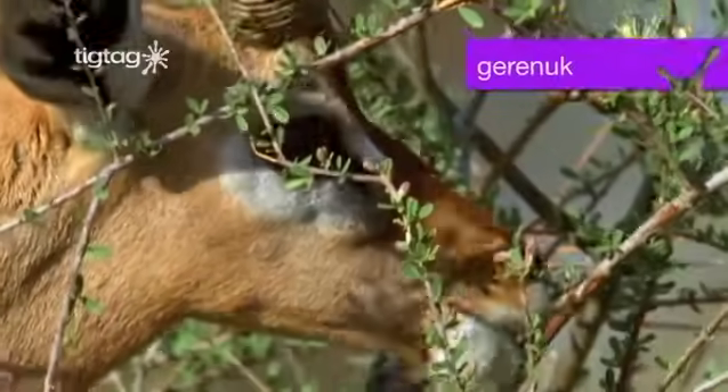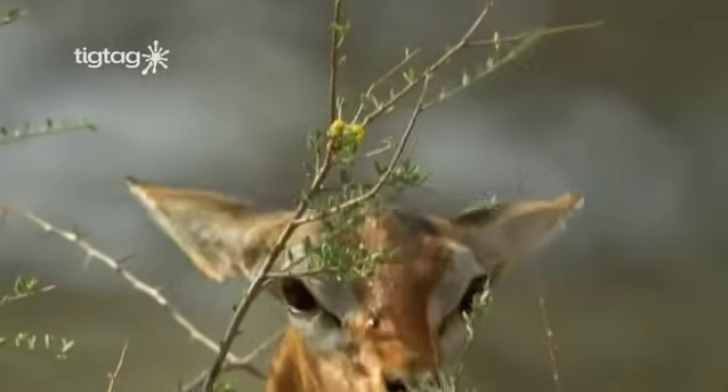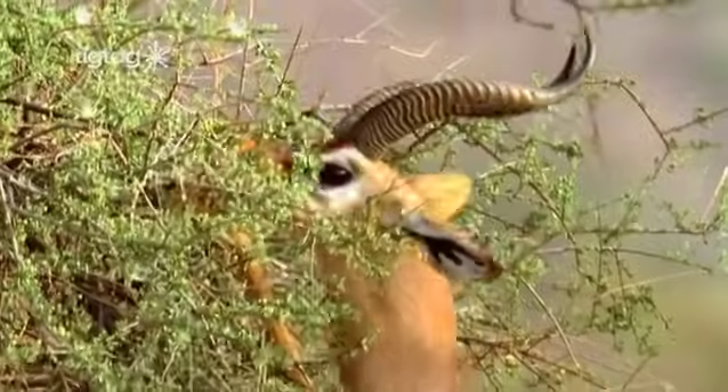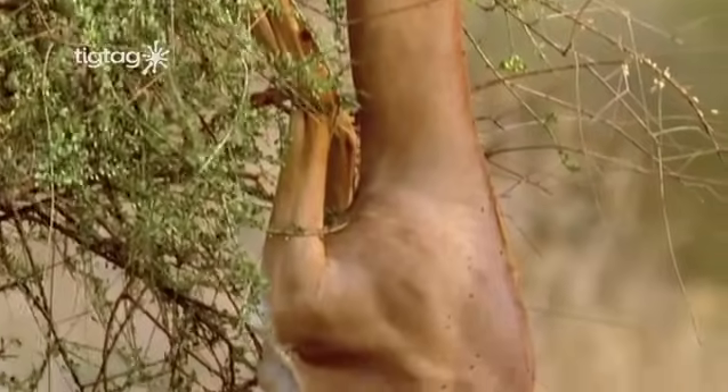This is the gerenuk, a type of African antelope. It feeds on the spiky acacia plant. It has a special trick to reach the higher branches.